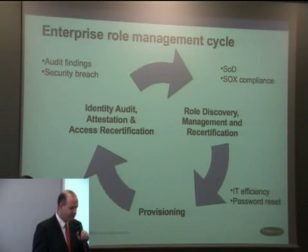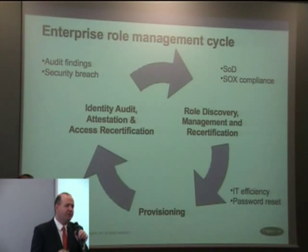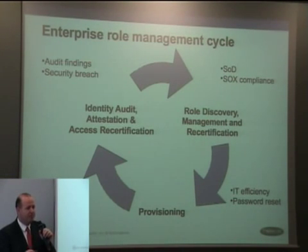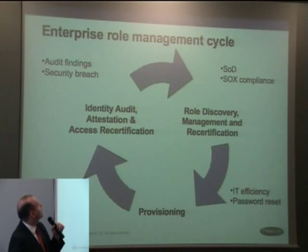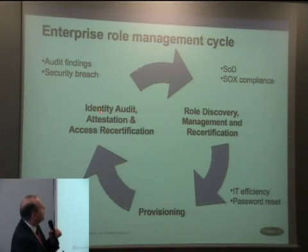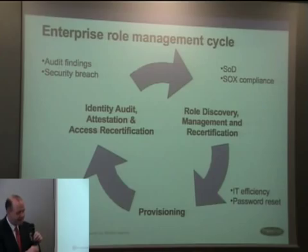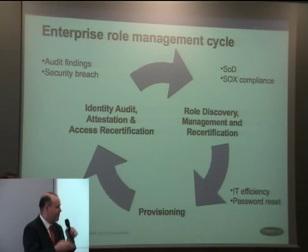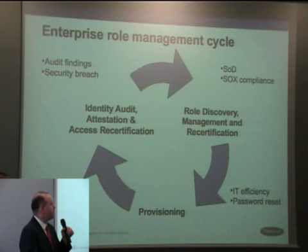Looking at the lifecycle of how role management is actually implemented — a question we get all the time — a lot of people's business requirements are different, so there's no one good answer. Some people are coming from audit findings and security breaches. In that instance, you see identity audits, attestation, and access recertification — basically a periodic process where managers get a list of all their employees' access rights and have to sign off, or application owners get a list of people with access to their applications and sign off.